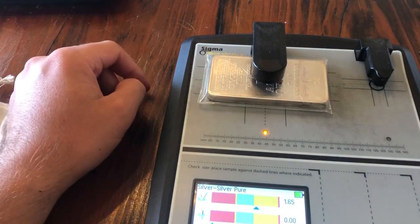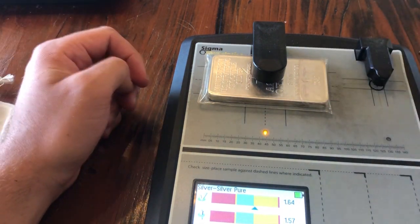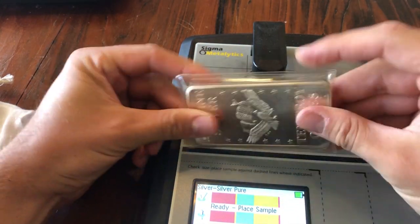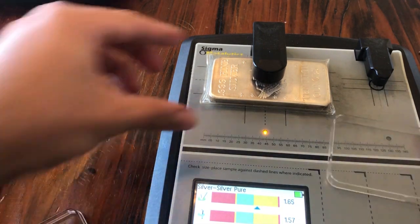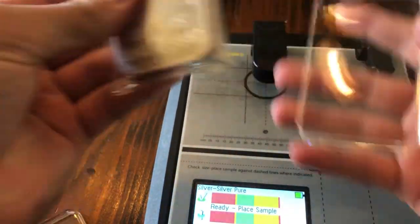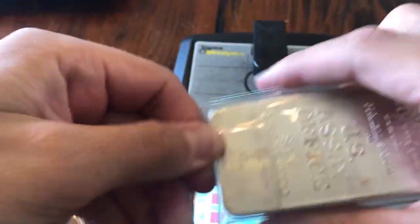We're going to go ahead and test this. The cool thing about the sensor is it can go through mint capsules, even a 10-ounce bar capsule. And you can see here it is showing green. I'm thinking I'll take this out and put it in an actual bar capsule — let's see if it's big enough. Whenever I can, as long as it's not sealed, I like to put them in air tights. This one is just pushed in, not sealed.